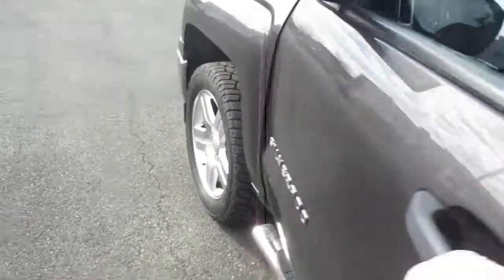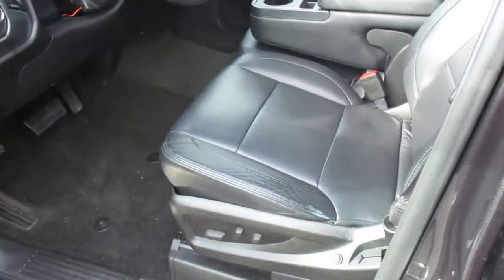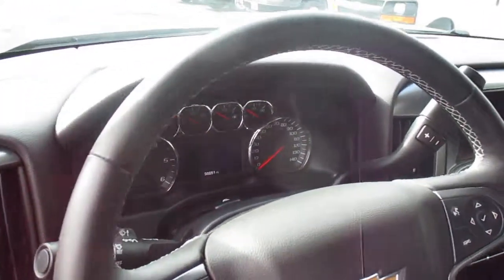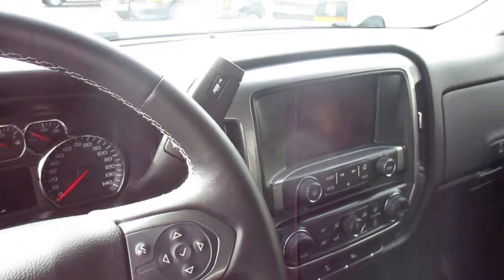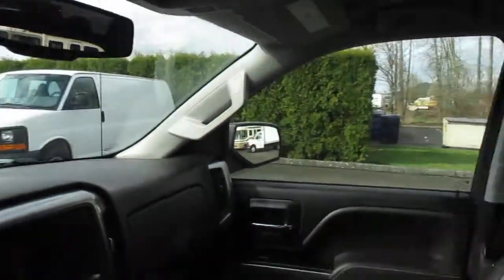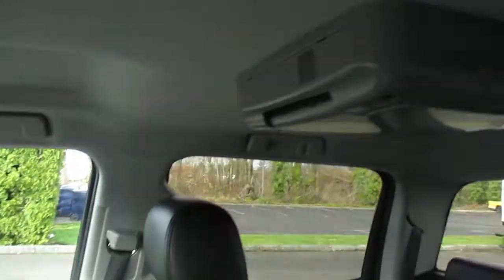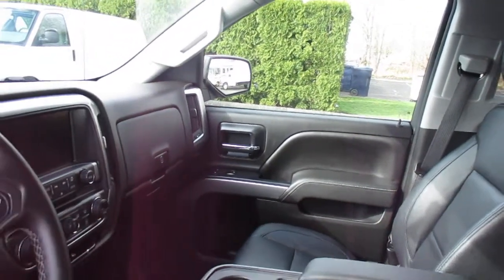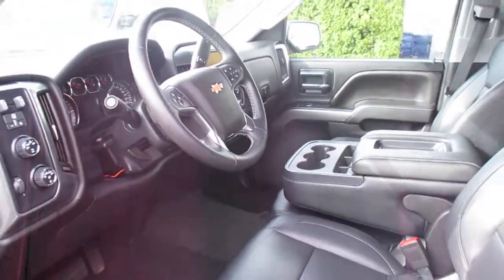Let's take a look at the interior. Full feature front bucket seats, leather-wrapped steering wheel. There's lumbar support, a touchscreen sound system, and OnStar is on board. It's got a rear-view entertainment system to keep everyone entertained on the road. It also has Sirius XM radio.